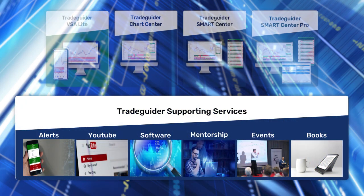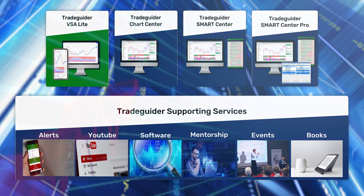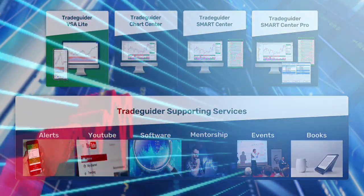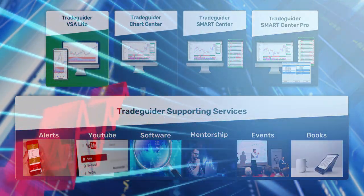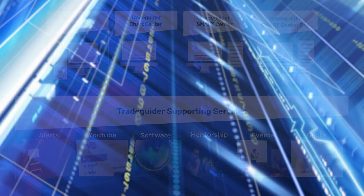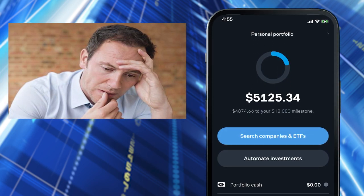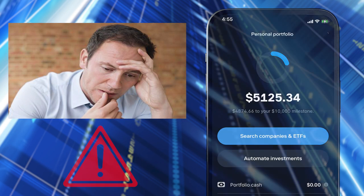With Tradeguider's educational and software solutions in place, traders and investors have the capability to trade consistently and confidently in the live markets. With this capability, in theory, there's no limit to what can be achieved by way of financial return — except for one crucial factor. For the large majority of customers, their account size is the barrier to financial gain. With a relatively small account size, there are limits on what you can achieve, however good your trading track record.